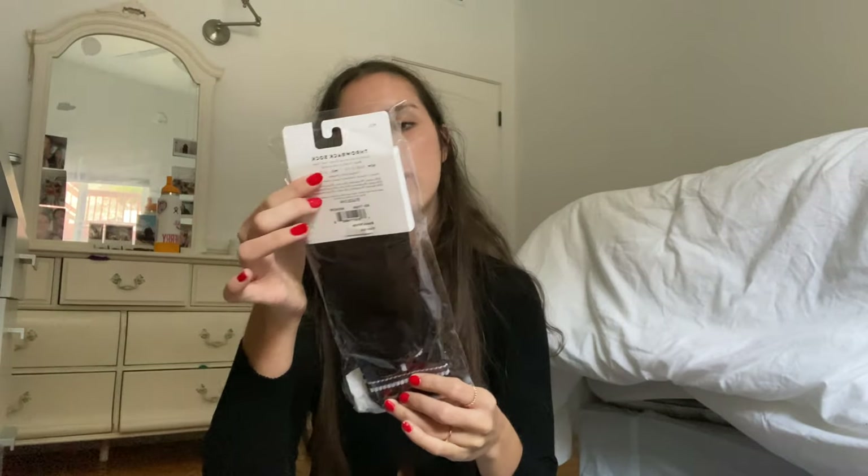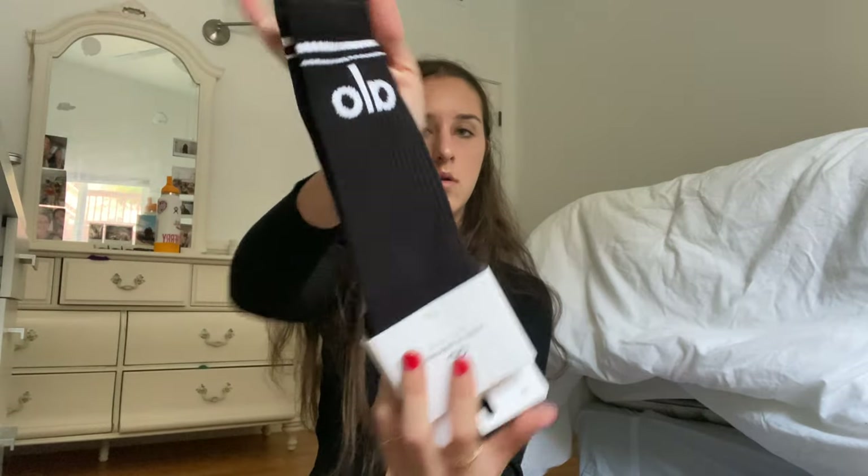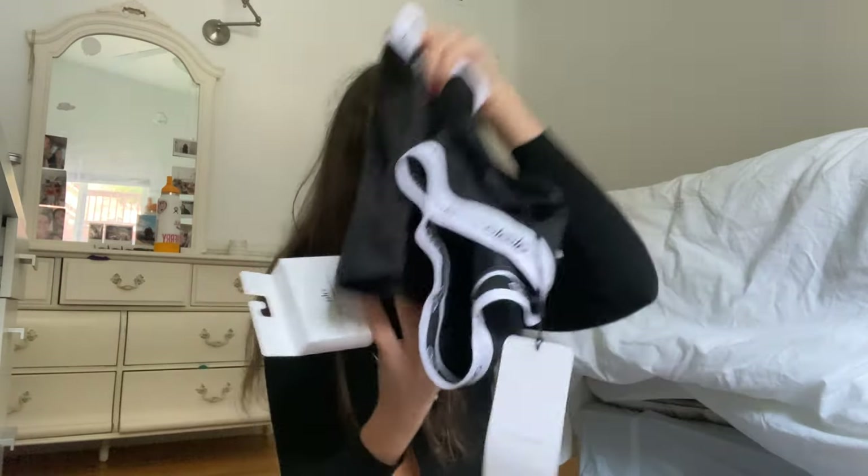I got those on sale for around $18 each for Black Friday, which is good but still kind of expensive. I also got these black throwback socks from Alo — I have them in white and wear them all the time, so I wanted them in black. They're really warm, have a little stripe with the Alo logo. You can throw these on with leggings, or they'd be really cute with this whole Alo set.